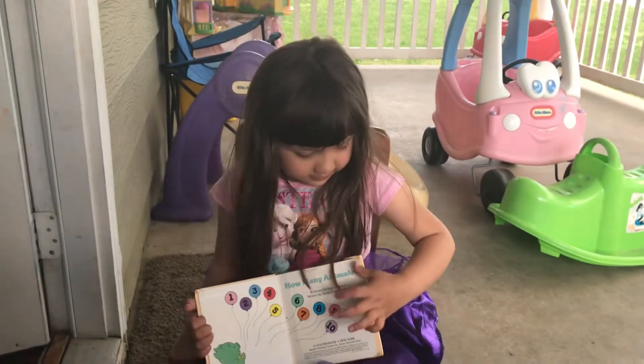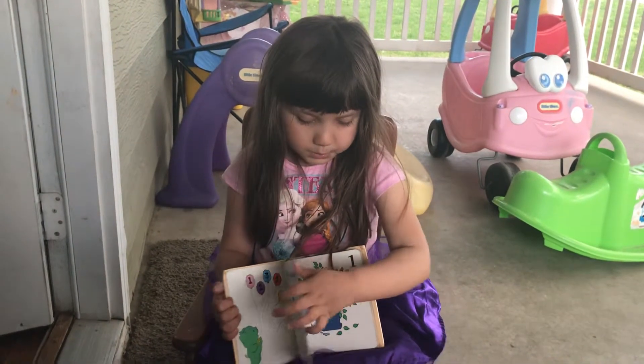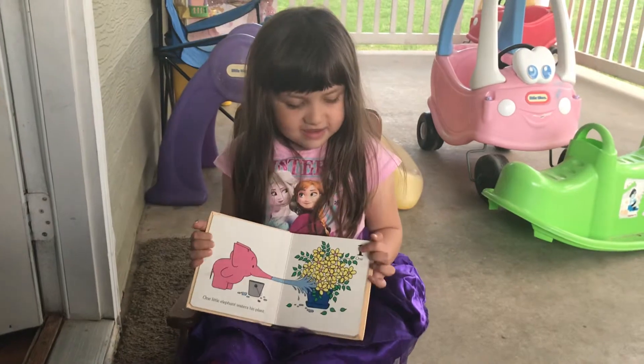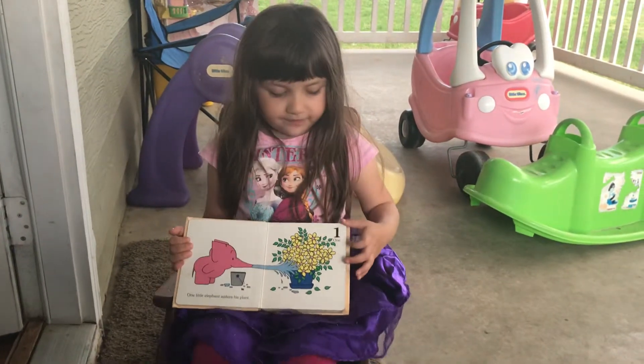Next page, please. Alright, what number is in the corner? One. Okay. One little elephant waters his plant.